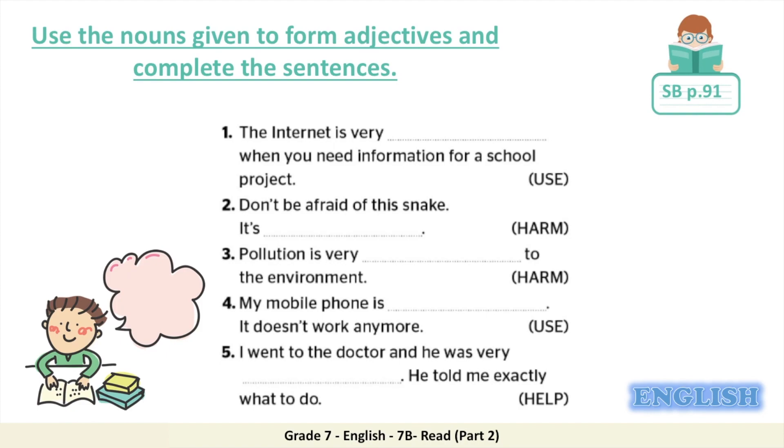Let's do number one together as an example. The internet is very blank when you need information for a school project. The word is 'use.' Do we add the suffix -ful or -less? The internet is very useful when you need information for a school project. We use the suffix -ful because the internet has this quality. Now pause the video, complete the exercise, and come back when you are done.